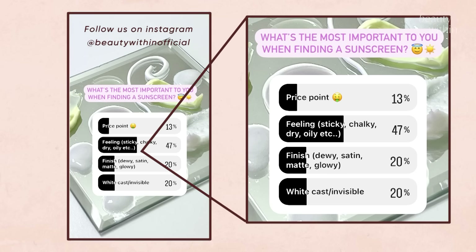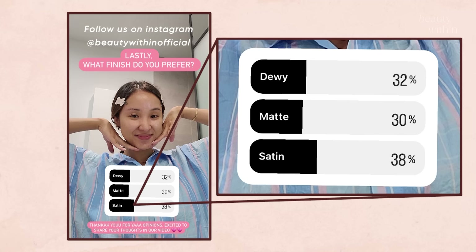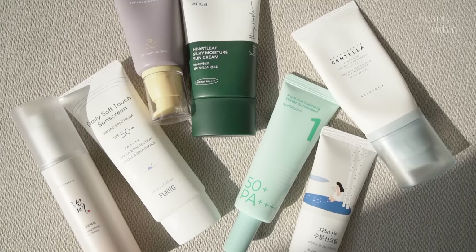Almost half of you said that the feeling it left on your skin was the most important. Then we asked which finish you prefer — satin finish was the winner, leaving dewy and matte closely behind. So that's how I rounded up these seven sunscreens to share with you guys, so make sure you subscribe and let's get going.